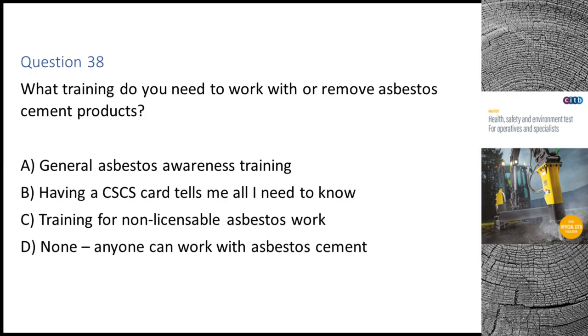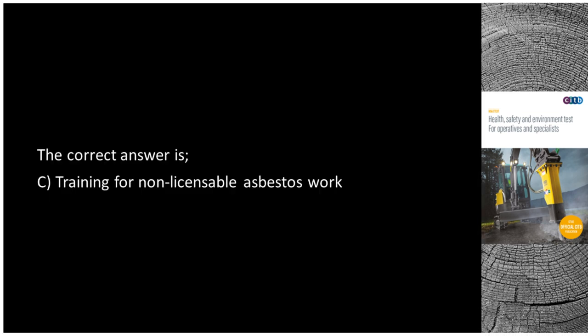Question 38. What training do you need to work with or remove asbestos cement products? A. General asbestos awareness training. B. Having a CSCS card tells me all I need to know. C. Training for non-licensable asbestos work. D. None — anyone can work with asbestos cement. The correct answer is C: Training for non-licensable asbestos work.